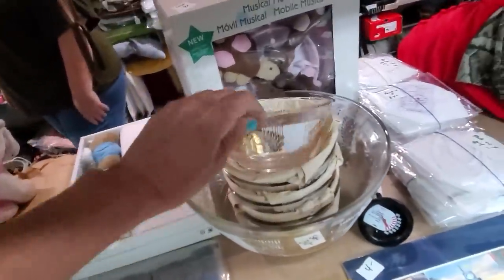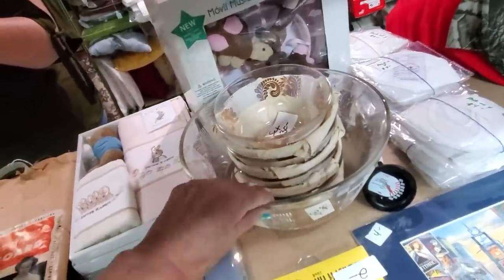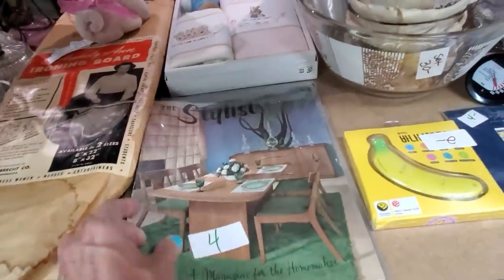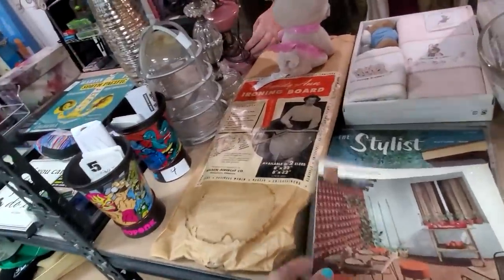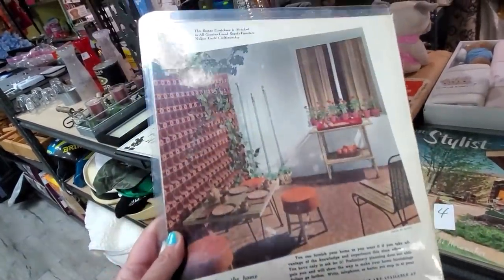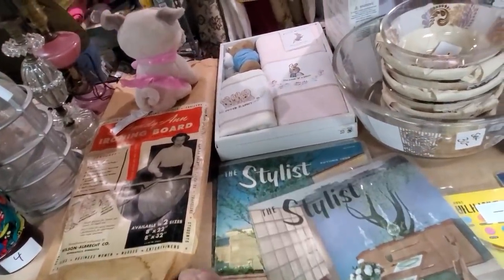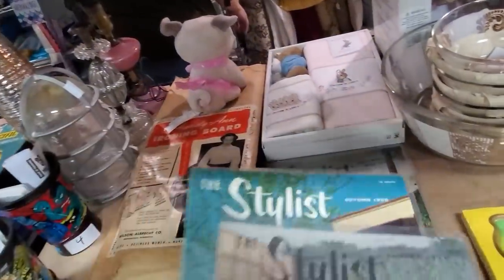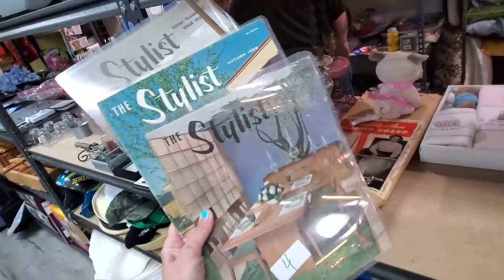This is a really cool set — very mid-century. It's got all the little berry bowls and the master bowl set is $30. Some very old magazines — ooh, these are cool. I'm looking for a date without having to take it out of the sleeve. 1956. 1954, 1956, and 1955. I think I have to have those for $4 each.